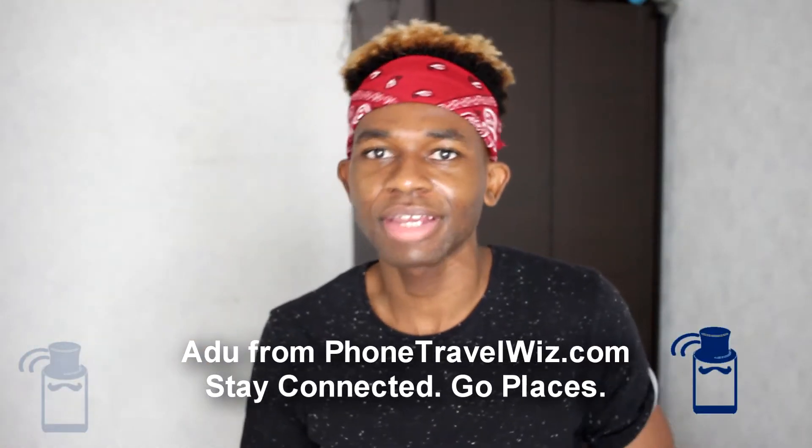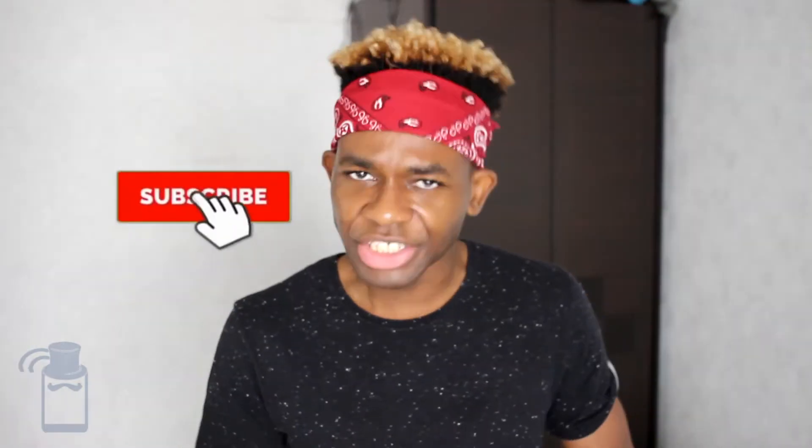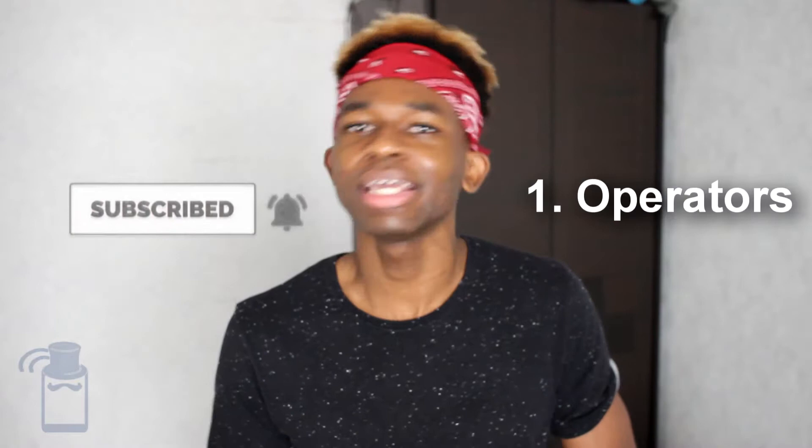Hi, it's Phone Travelers here, where we talk about everything related to traveling with your phone, such as buying a SIM card in Saudi Arabia. If videos like that sound interesting to you, make sure to subscribe to this channel. So let's just get started with the operators in Saudi Arabia.